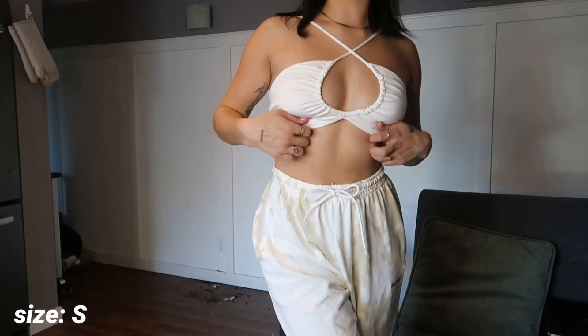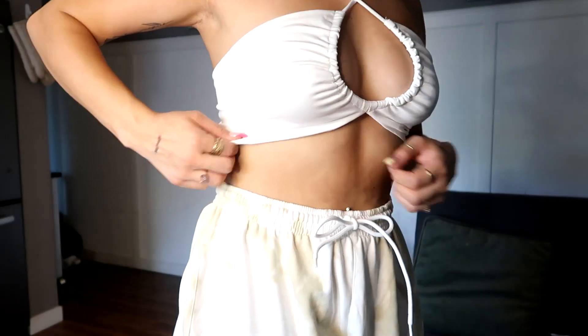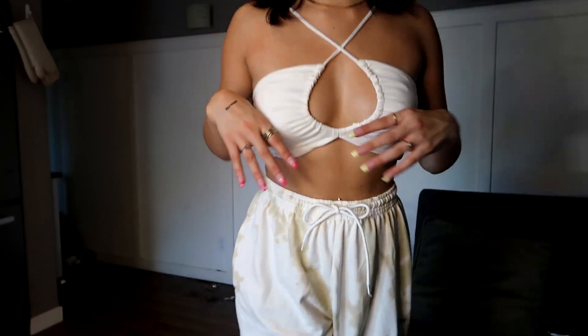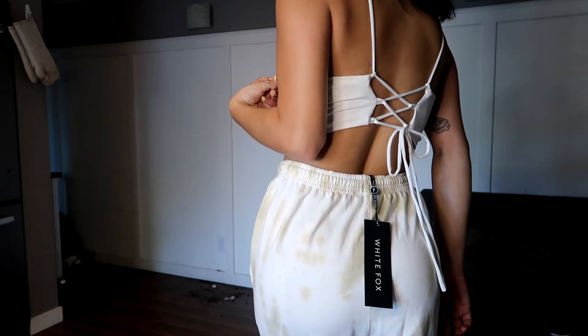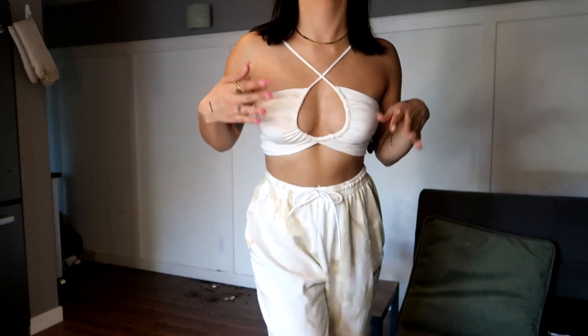Next we have this top — this is the Here Comes Trouble Top in white and I really love this one. This is not the material I was expecting — I was expecting a soft satin material but it's more of a stretchy material, and I'm honestly really here for it. It's super comfortable, which I like because cute wrap tops are always so uncomfortable and I always want to take them off. But this one is super soft and nice. I love the cinching here, I love the cross detail, and the back has a cute little cross back that ties down. It's so versatile — I can wear it with sweatpants, jeans, or a matching skirt.